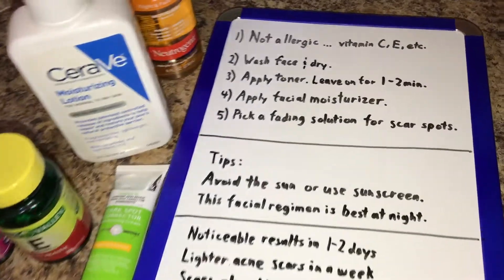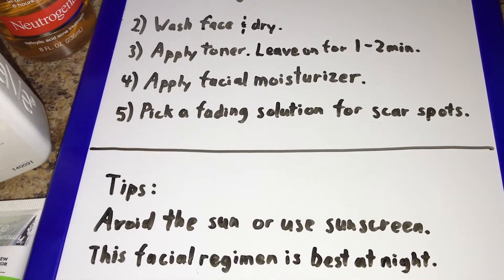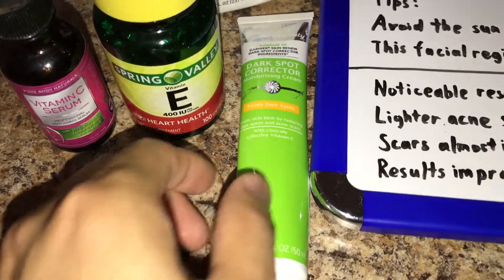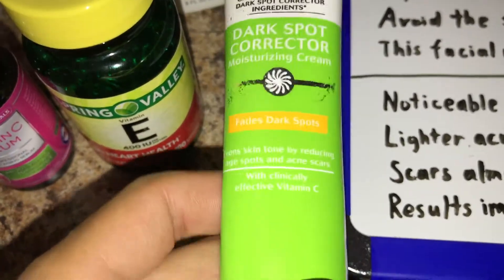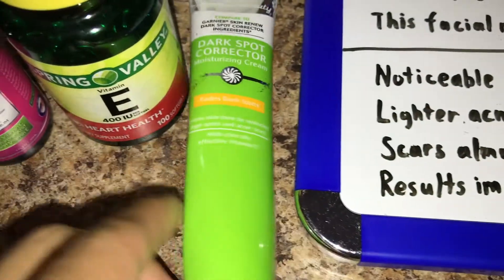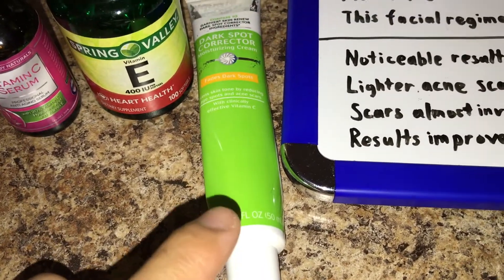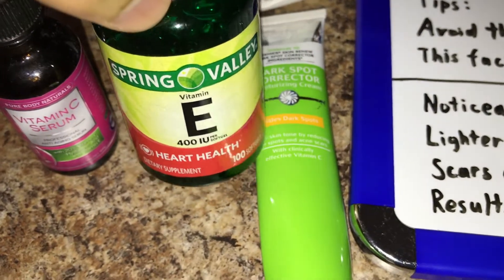The fifth and final step — which is the most important one — is to pick one of the fading solutions for your acne scars. Don't go crazy and pick all three; just pick one and see how it goes for you. I highly recommend this dark spot corrector by Equate — it's supposed to fade dark spots, even skin tone, age spots, and acne scars. If you use this, all you need is just a little dab, because a little goes a long way.